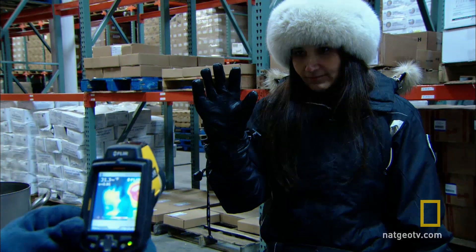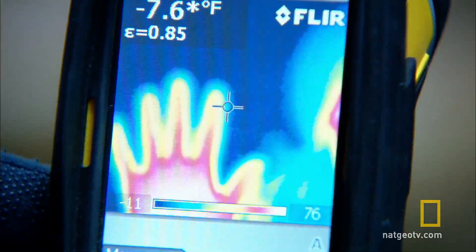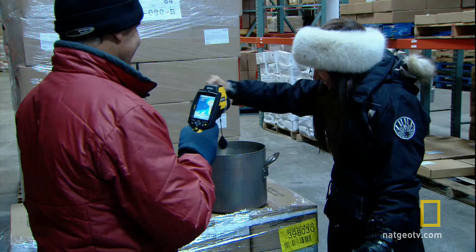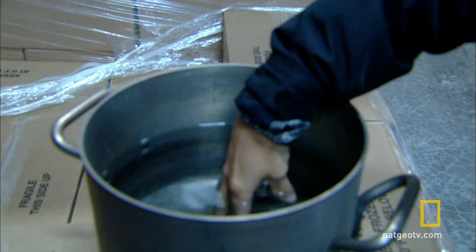Dr. Moore instructs Natalie to take her glove off. A thermal camera reveals Natalie's body temperature — the inner part of her hand is quite warm. Then her hand is put in water. In a temperature of just 7 degrees Fahrenheit, a dry hand cools fast enough, but a wet hand cools even faster.